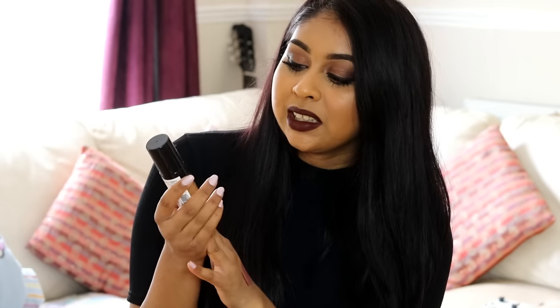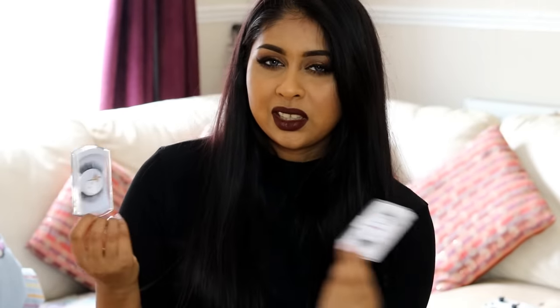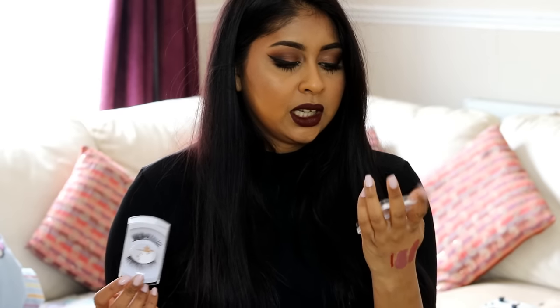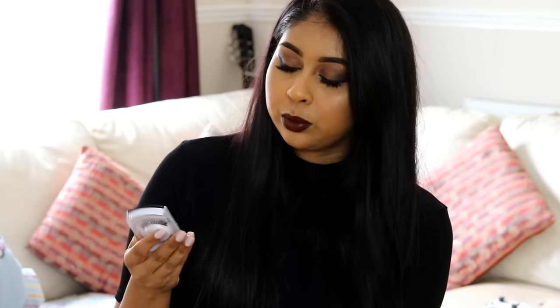Next I grabbed the Milani Conceal + Perfect 2-in-1 Foundation + Concealer in the shade Tan. So many of you requested a review on this foundation, so I'm glad I got it. I couldn't find it in stores but found a seller on eBay — I'll leave a link in the info box. I also bought mink lashes from eBay — from Top Lash — which remind me of Huda Beauty lashes in 'Lana.' They're very wispy and look good quality, and I'm excited to try them in a tutorial.